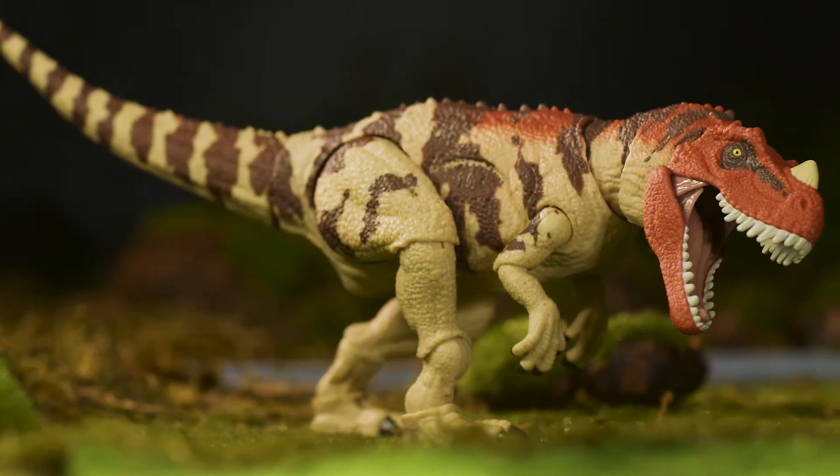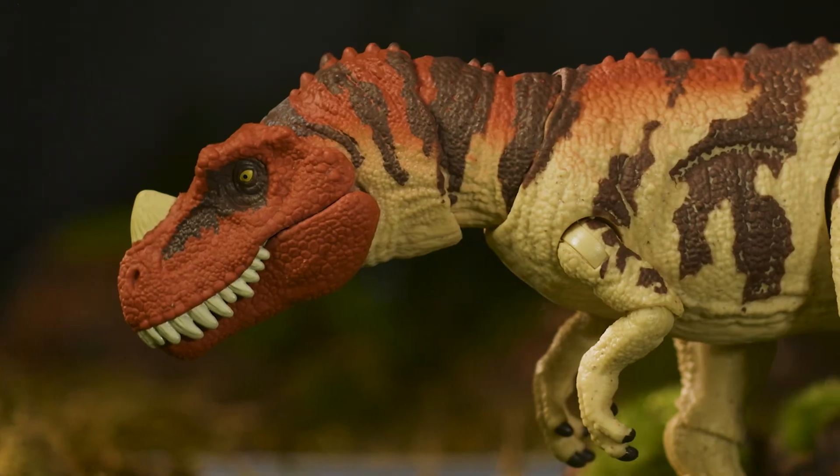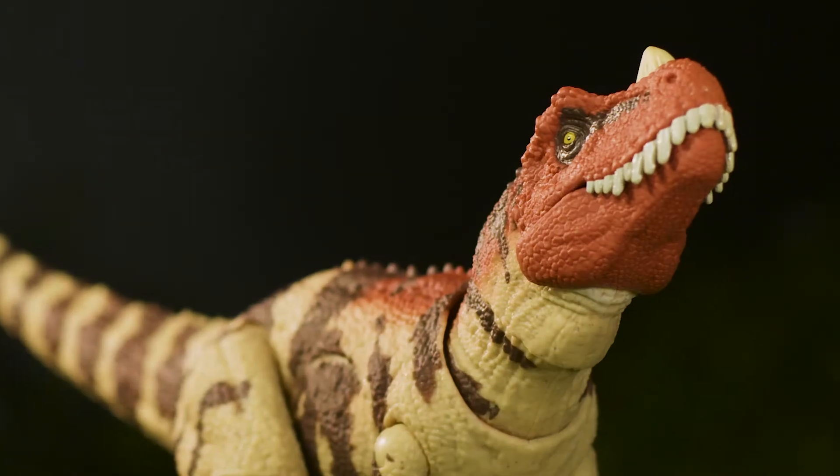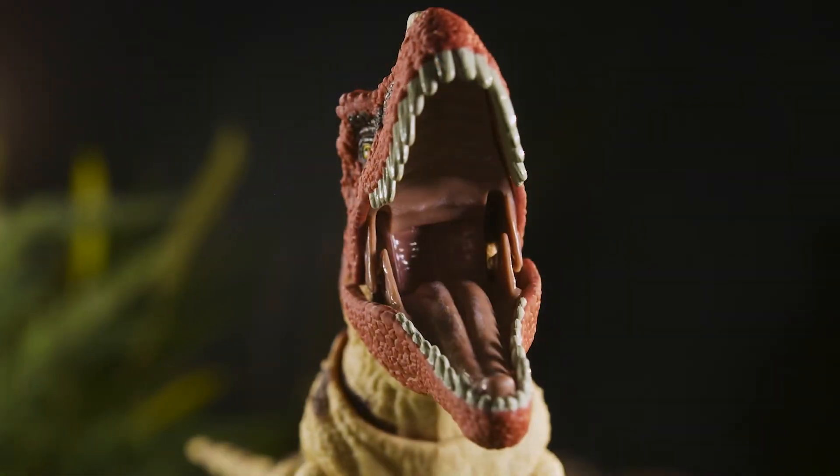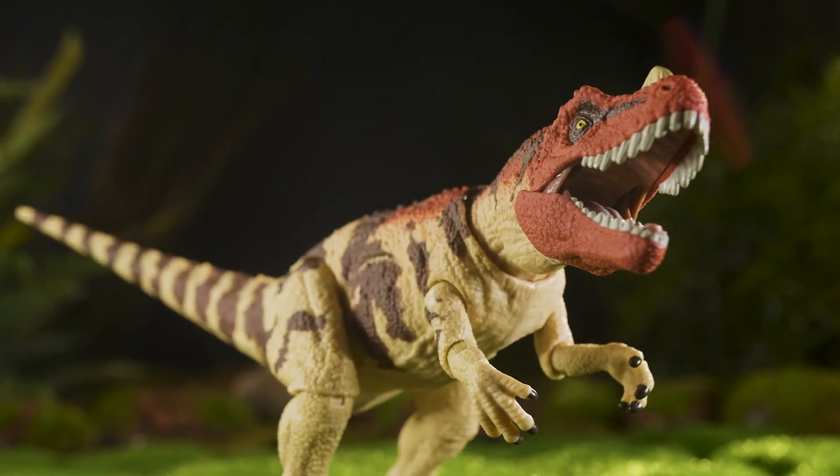The Hammond Collection Ceratosaurus from Mattel brings this fan-favorite species from Jurassic Park 3 to life with incredible collector-level detail, including every spiky bump on the animal's colorful hide, not to mention the complex articulation lending to fantastic poseability.